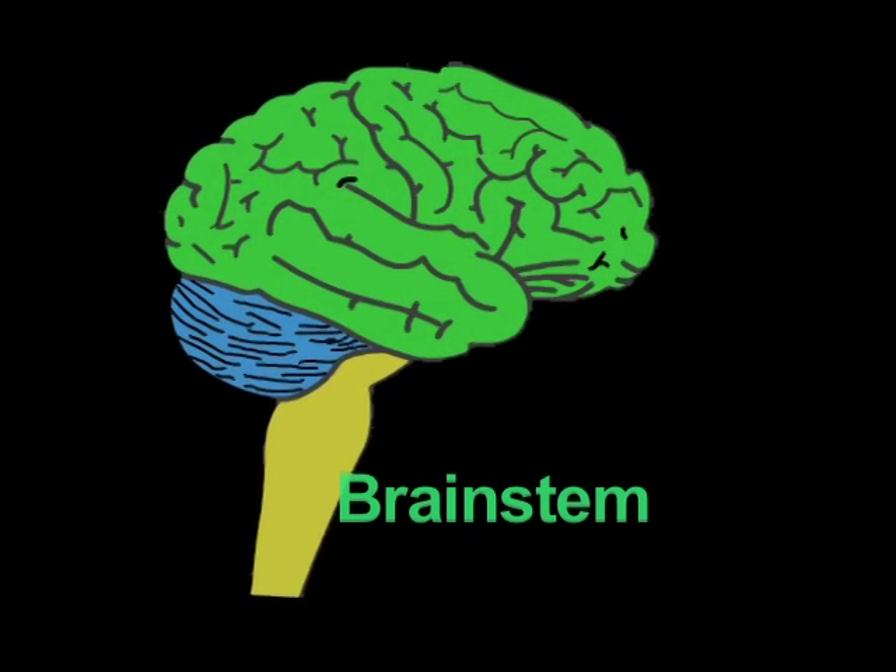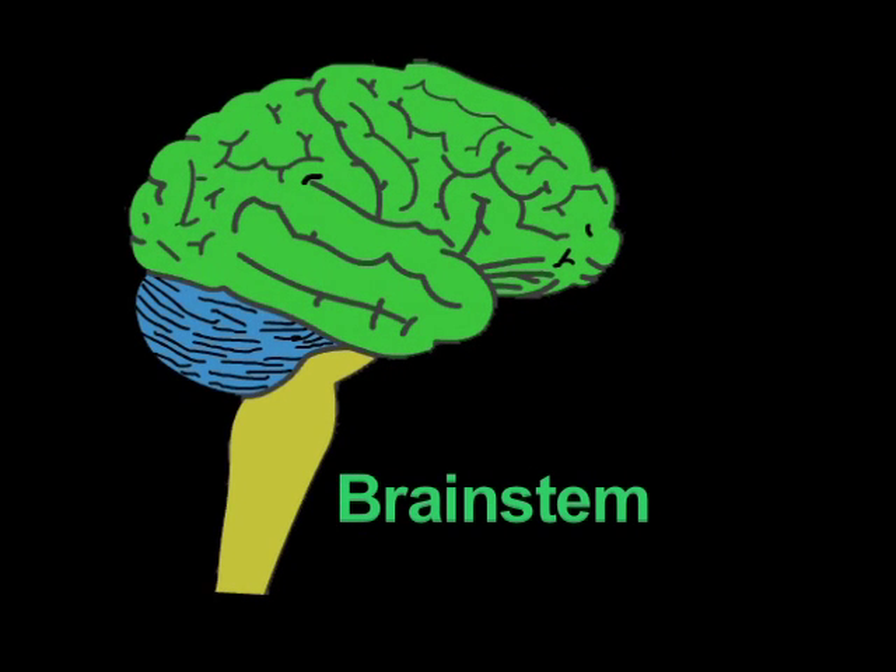The brain stem takes care of many basic bodily functions, many of which you are unaware of, such as your cardiac function and respiration. It also controls arousal — whether you are awake or asleep — and movement, touch, and sensation in the body.